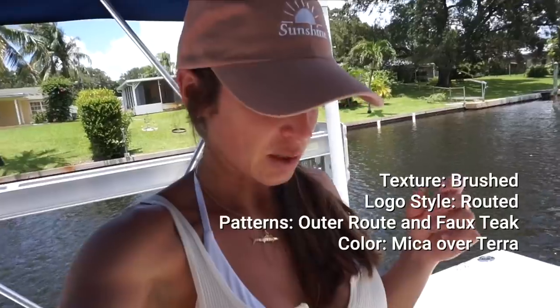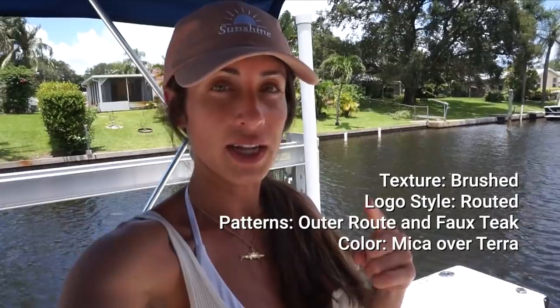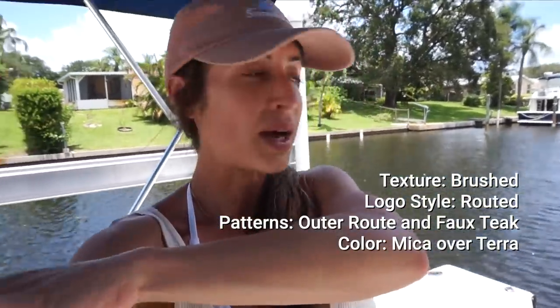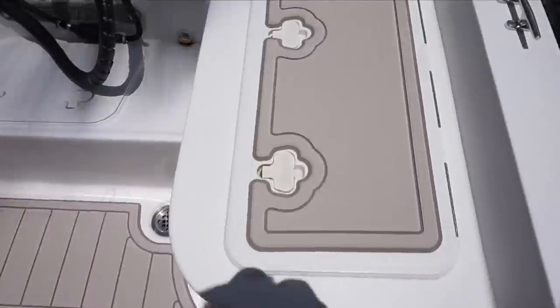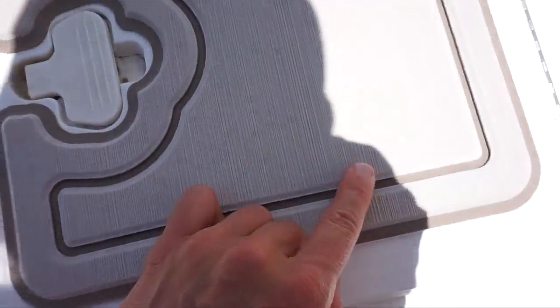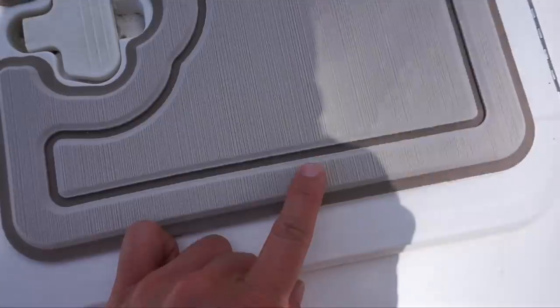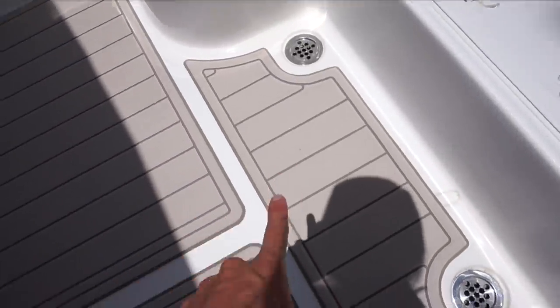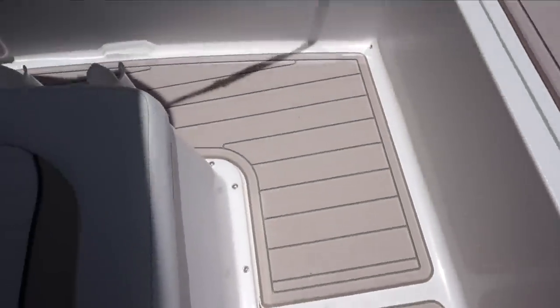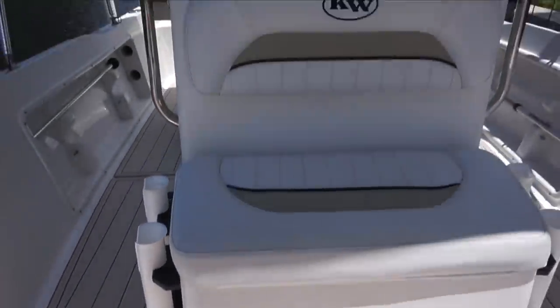The color I chose was mica over terra — I'll put the hashtag of the words right there. The reason I chose that was because I wanted to match the upholstery on the boat. I got the brushed texture with two layers — you can get one, two, or three layers. I got two different colors, the teak pattern on the floor, and plain on the front bow and the two hatches. The floor looks like pretty teak wood, and the upholstery on the chair in the front matches the color.